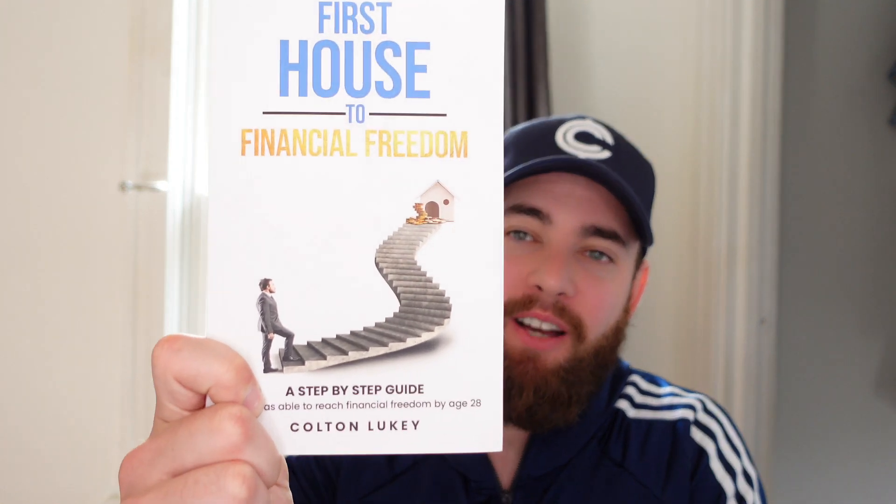I recently wrote a book and it's now available on Amazon. It's called Your First House to Financial Freedom. It's about 64 pages and it covers how I was able to purchase my first house that ended up leading to financial freedom. If you're looking to diversify your wealth or start investing in real estate, this is the book for you. It's $10 and it's now available on Amazon — link down below in the description.